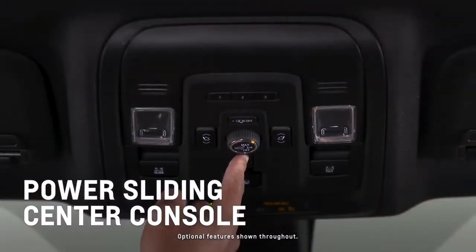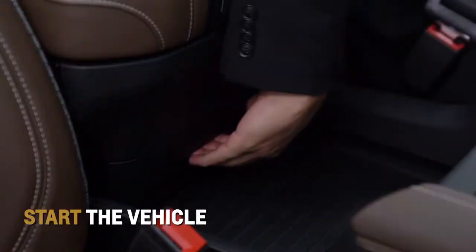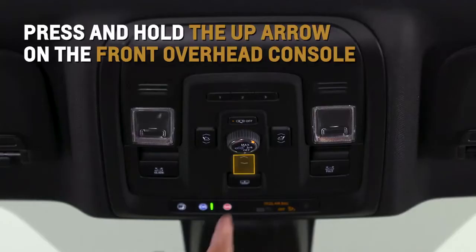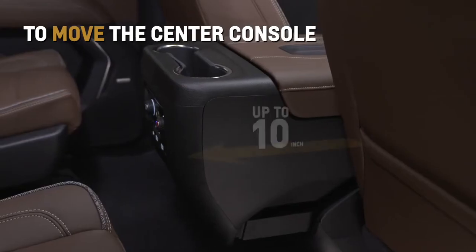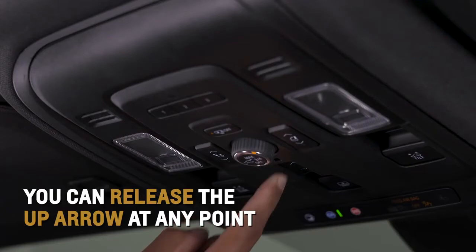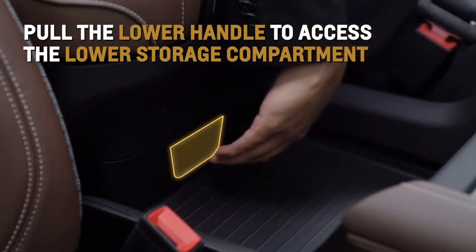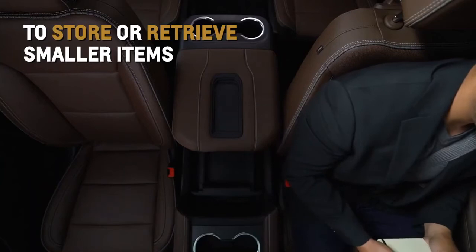The available power sliding center console moves rearward for additional storage options and easier access to rear console features. Start the vehicle and then press and hold the up arrow on the front overhead console to move the center console up to 10 inches rearward. You can release the up arrow at any point along the path to stop the center console.